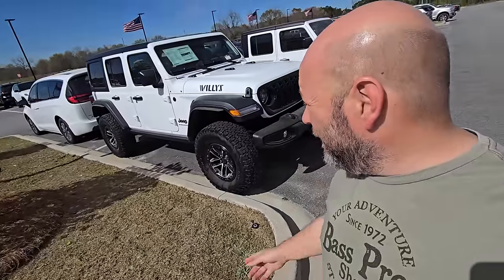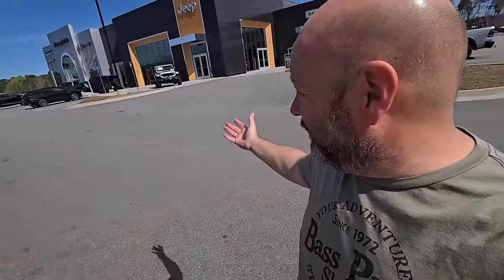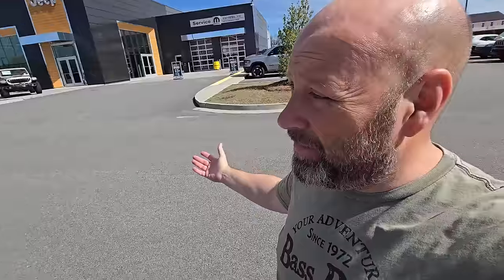Hey guys, Jason here from Samco Workshop. It's a Sunday. I love Sundays at a dealership because there's nobody around and I can wander around and look at stuff.